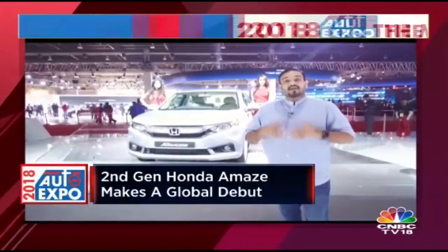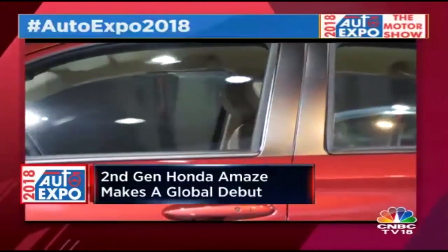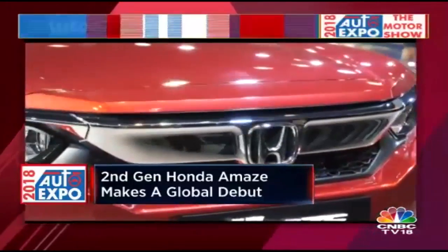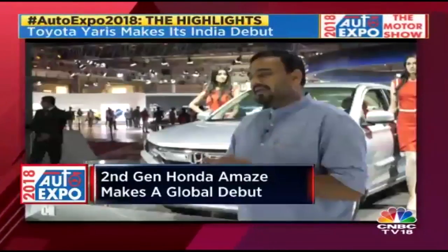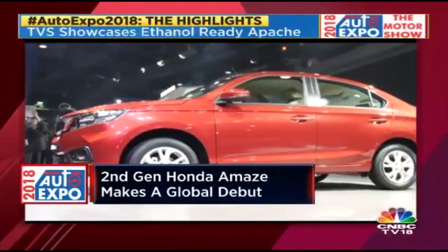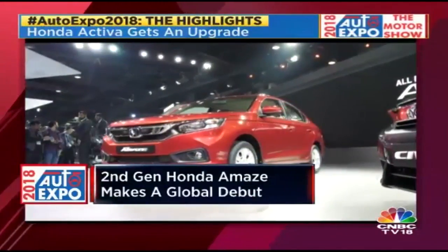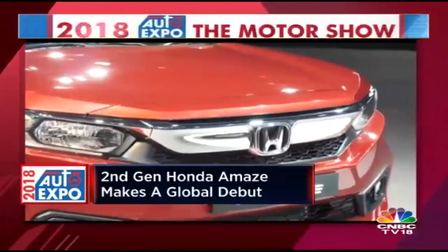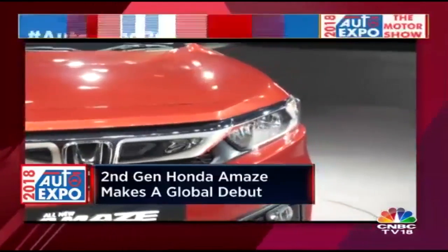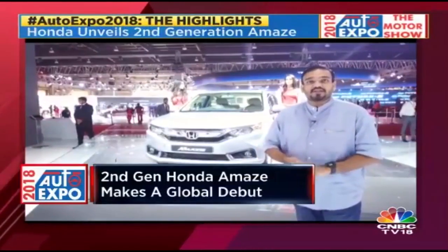The all-new Amaze wears a completely new design inspired by the Civic. If you look at the nose, the arrangement of the headlights, and the shape of the taillights — it's all inspired from the Civic. It's a slightly polarizing design, but it looks good, with a nice edgy edge to it. The engine bay is quite boxy, not very sloping like a regular sedan in this category, and that boxy design liberates more space inside the cabin. The launch will happen in the upcoming financial year — 2018 to 2019 — as Honda has confirmed.